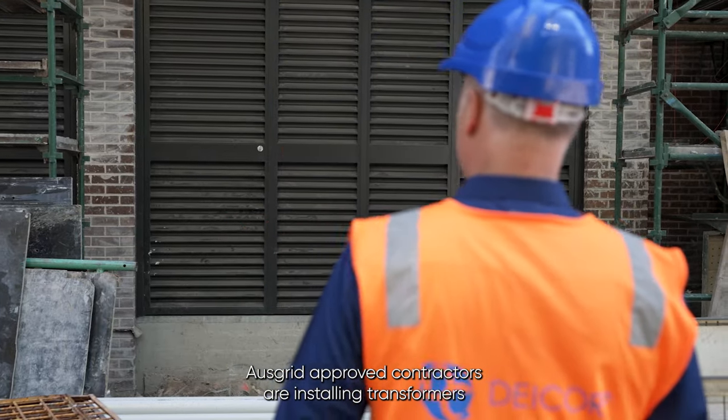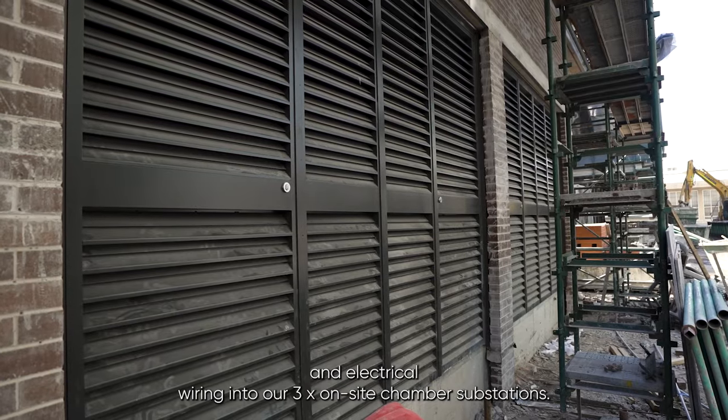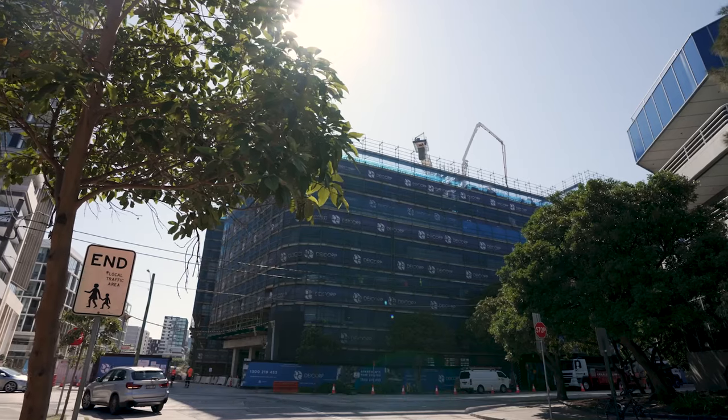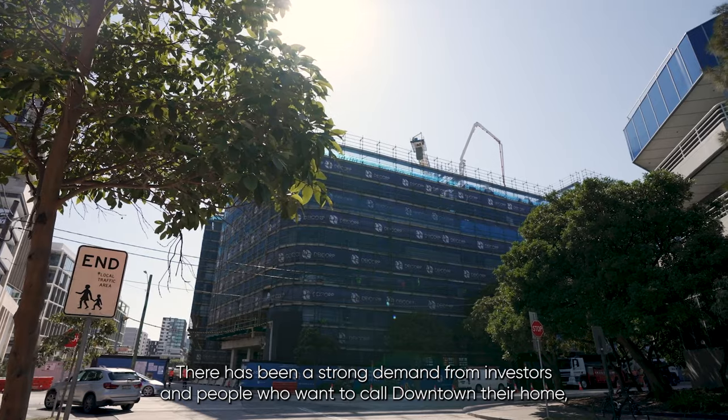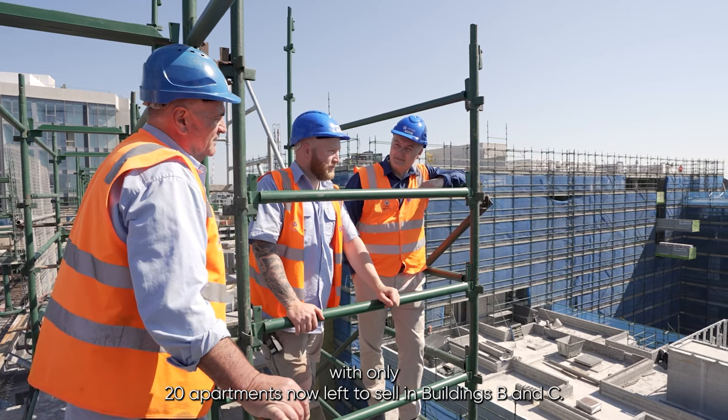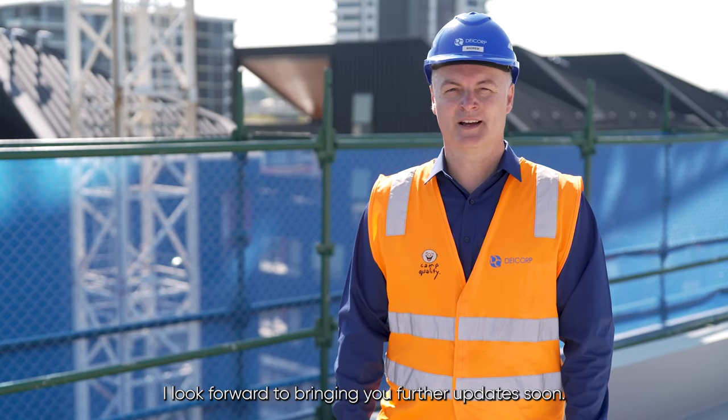Ausgrid approved contractors are installing transformers and electrical wiring into our three on-site chamber substations. There's been strong demand from investors and people who want to call downtown their home, with only 20 apartments now left to sell in buildings B and C. I look forward to bringing further updates soon.